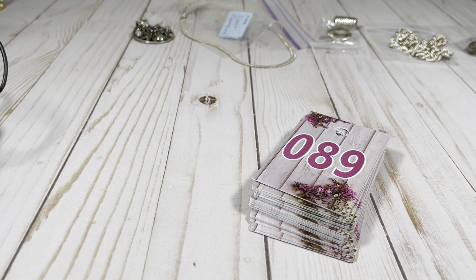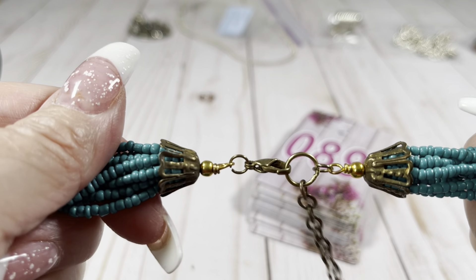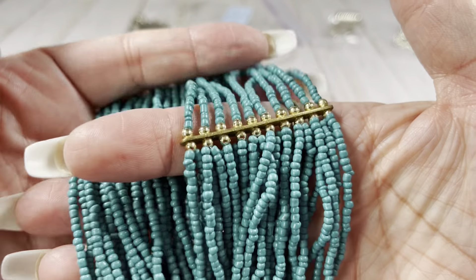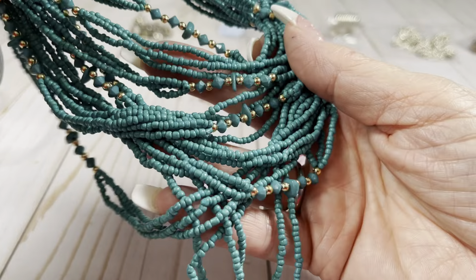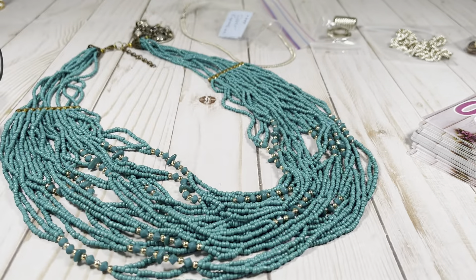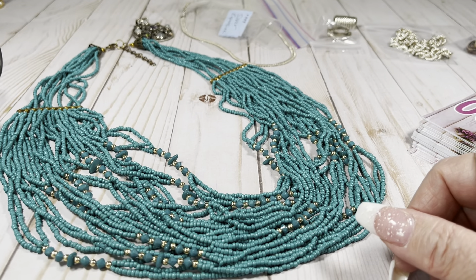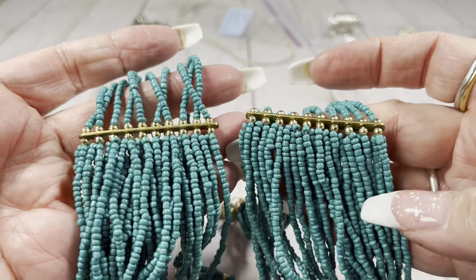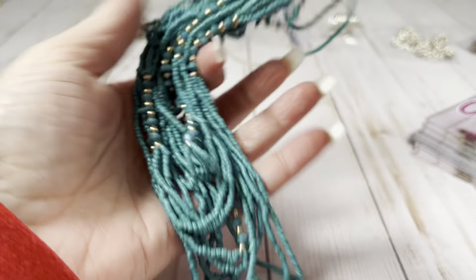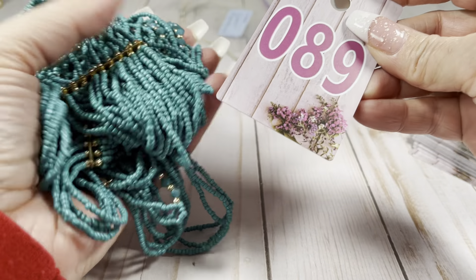I have a seed bead necklace. It's got a brass lobster claw extender and an awesome turquoise-y color — when I held it up it was like a peacock opening its tail. Up at the back it looks more brassy, but here it looks gold tone. So, so pretty. We are going to do $10 on this one.